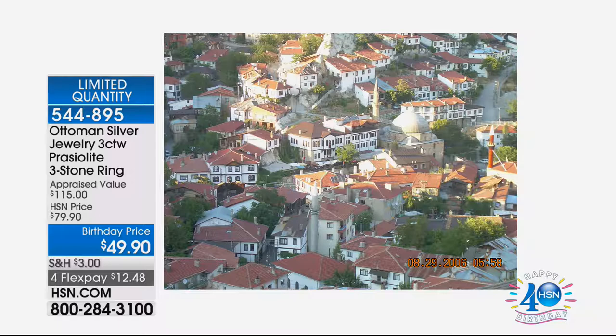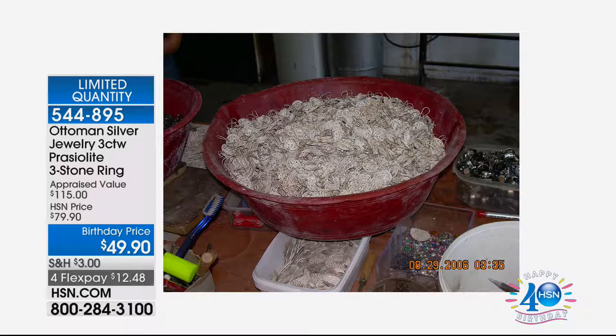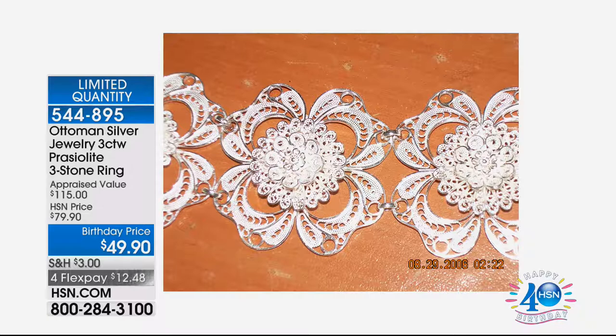Hi everybody. Hope you're having a fabulous Friday - TGIF. I'm delighted that you're here because we have a very special two-hour show featuring two incredible designer collections in our designer gallery. I'm Colleen Lopez, by the way. So get ready for some beautiful fun. In this first hour, we're going to take you off to Turkey and Istanbul.